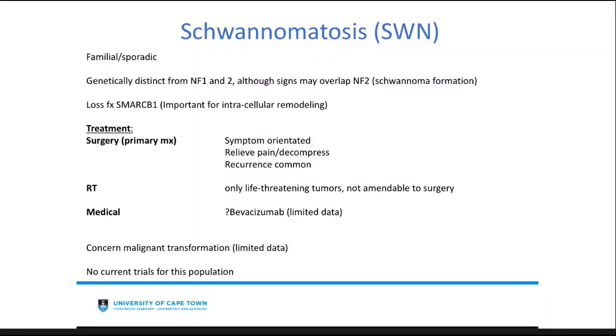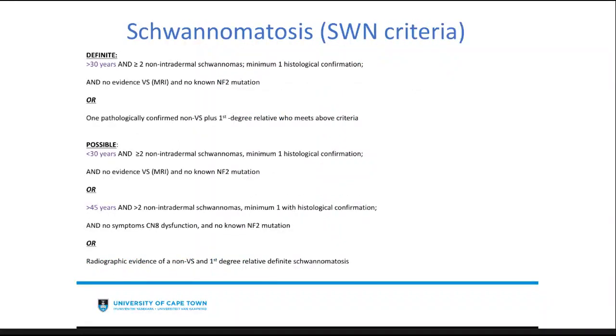The diagnostic criteria for schwannomatosis is divided into definite and possible. Definite requires age above 30 and two or more non-intradermal schwannomas with histological confirmation, no evidence of vestibular schwannoma on MRI, no known NF2 mutation, or one pathologically confirmed non-vestibular schwannoma plus a first-degree relative meeting the above criteria. Possible schwannomatosis differs mainly in age distribution — under 30 or over 45 years — and includes radiographic evidence of non-vestibular schwannoma and first-degree relatives.